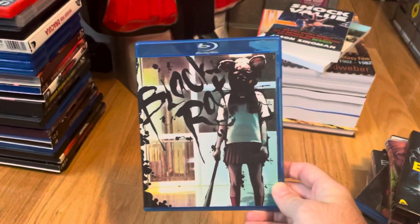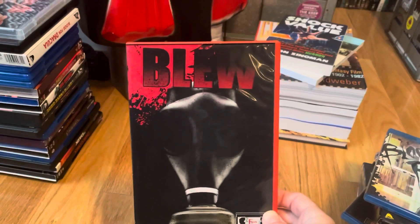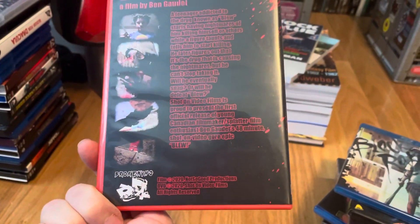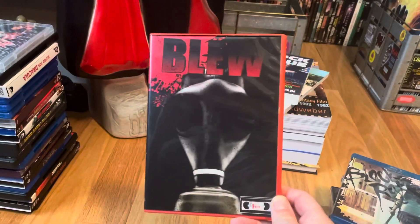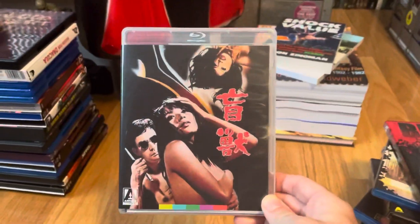Next up is an upgrade from DVD — the Asian slasher movie Black Rat. Then a little indie slasher called Blue, which I got off eBay. I came across it while looking for another movie, read up on it before making the purchase, then went back and ordered a copy. I haven't seen it yet but it supposedly has some decent gore.